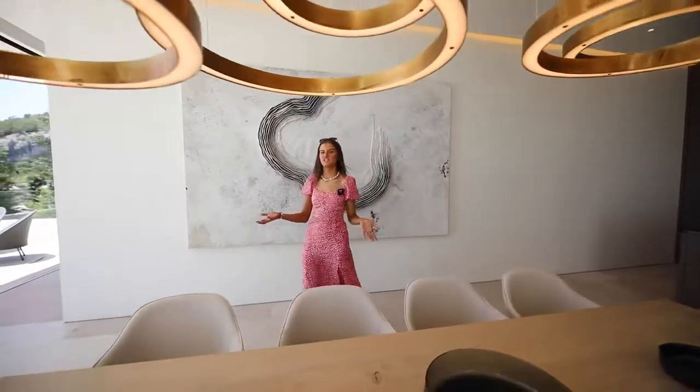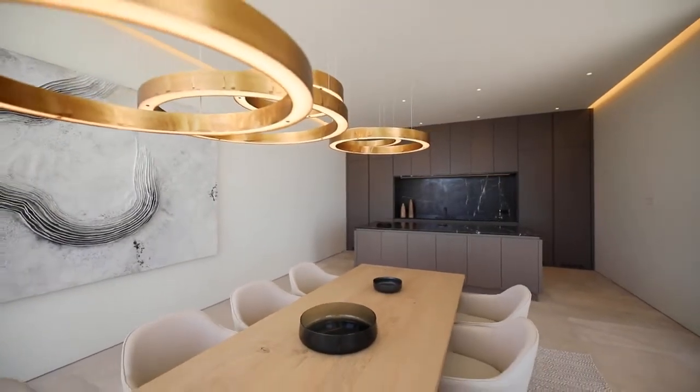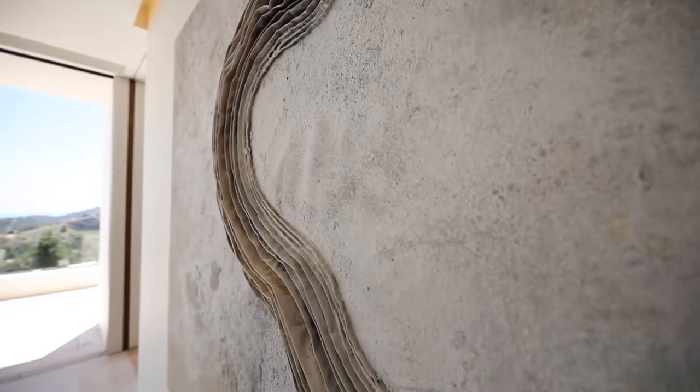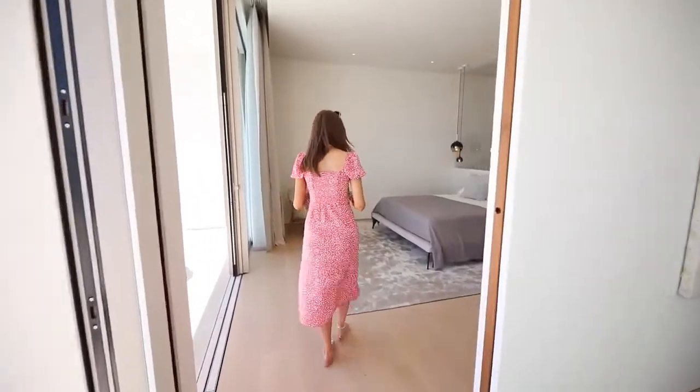This leads on into the dining area. I personally really love what they've done with the lighting fixtures, as I think it's very standout and adds to the minimalist design, in line with this 3D artwork piece which is extremely unique. Behind me there is actually the principal bedroom suite.